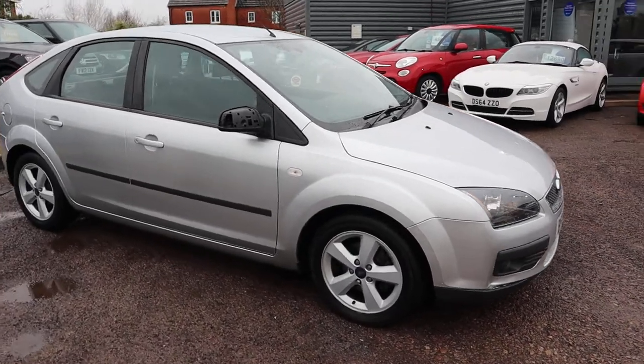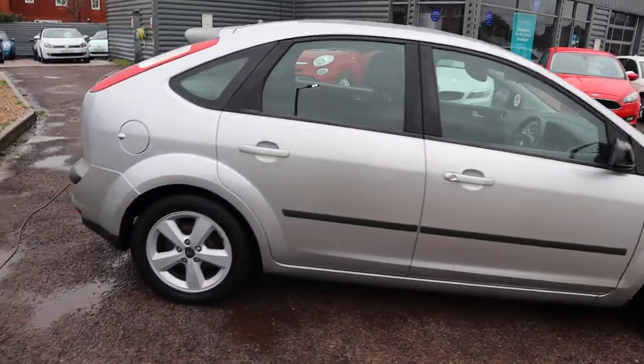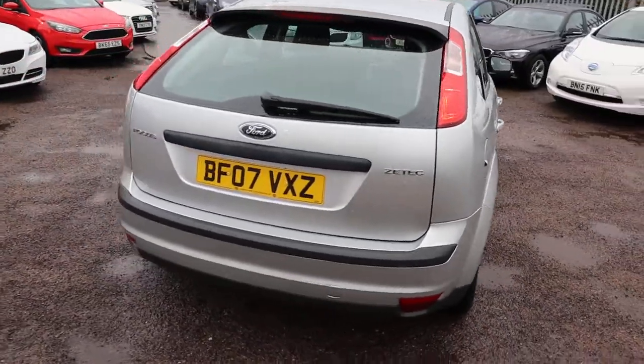Welcome to Country Car, my name's Tom. Here we have a lovely Ford Focus. This car came in as part of exchange — we're selling it as part of exchange to clear the trade car, so it will be sold as seen.